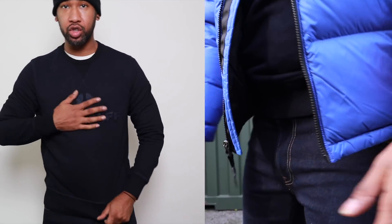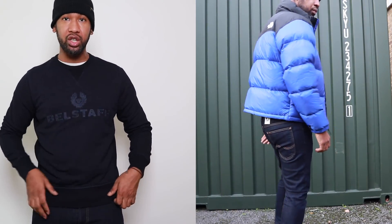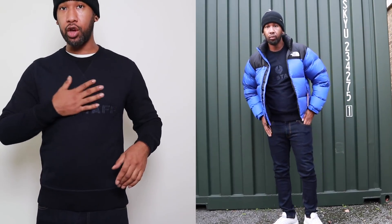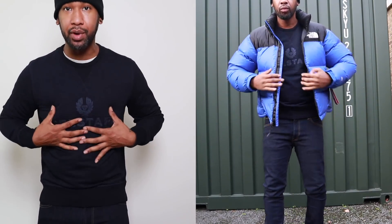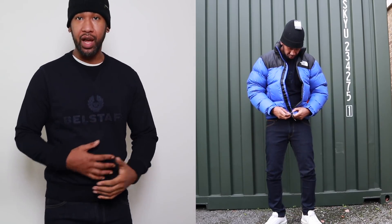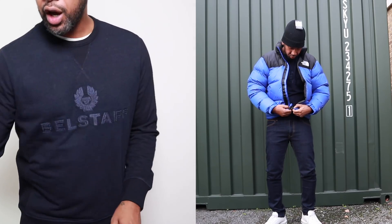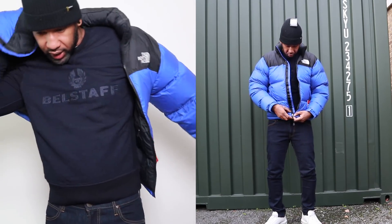So here are all the items. The Belstaff sweatshirt — I really like the colour, it's an indigo, really dark blue. The Belstaff logo is the same colour so it's a little more discreet, which I like. The jeans have a nice fit to them, and the Barbour beanie hat is great quality. Altogether this outfit came in at under five bills. For winter time, this dark colour palette really works.